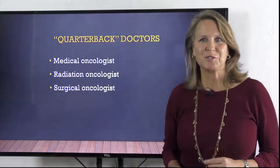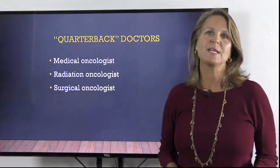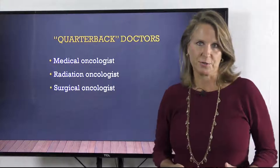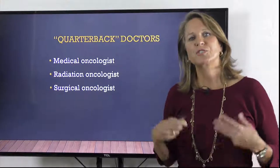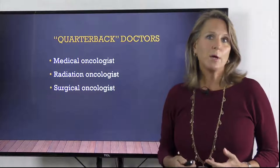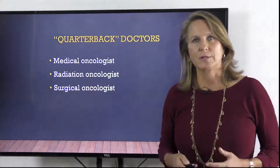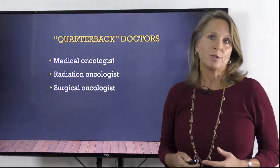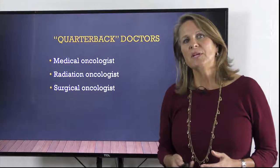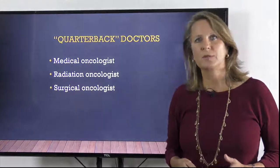The doctor who may serve as your quarterback in coordinating your care is usually either a medical oncologist, a radiation oncologist, or a surgeon. These are the doctors most commonly involved in cancer patient care. A medical oncologist gives chemotherapy and other drugs to treat cancer. A radiation oncologist delivers radiation to treat cancer. And the surgeon may be the first one you meet, since a lot of cancer care begins with a biopsy or some other type of surgery.